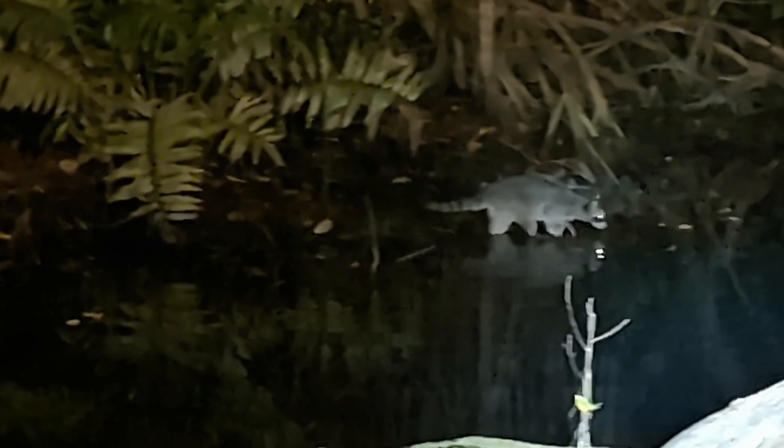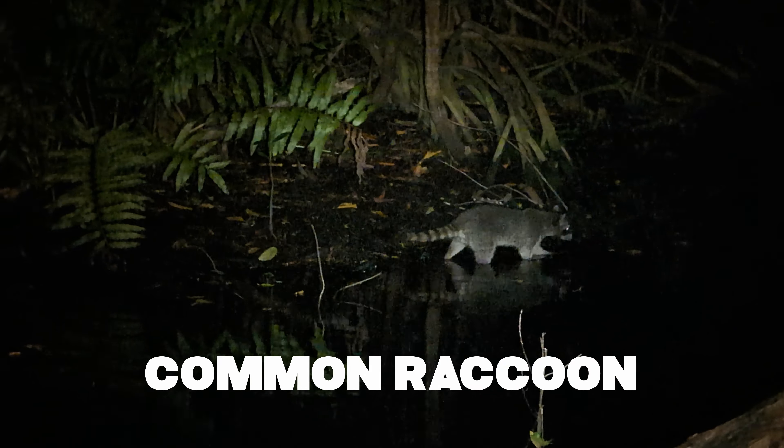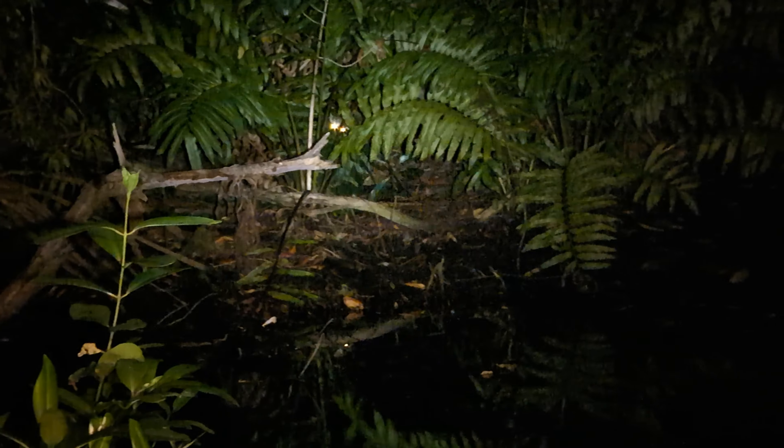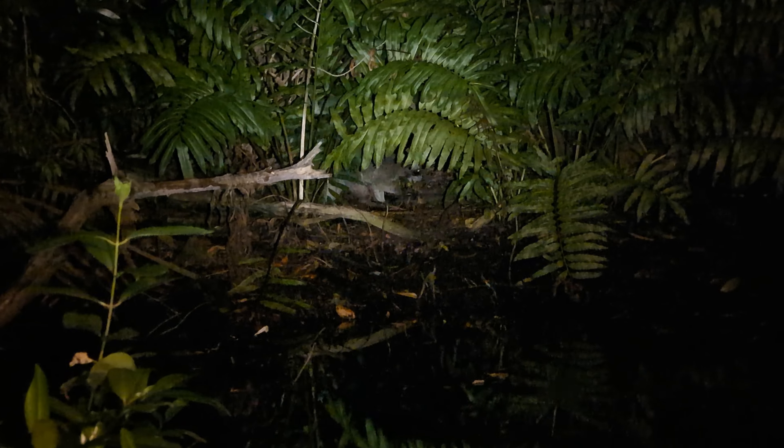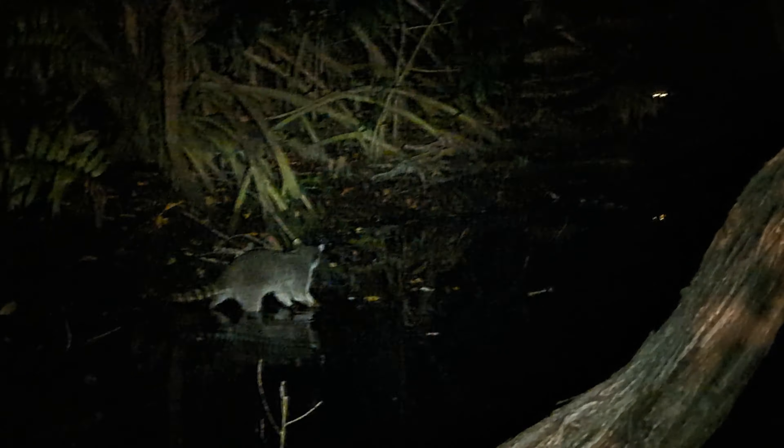It is nighttime now and creatures are starting to come out. We finally have some of those nocturnal raccoons. I believe these are the same type we have in the United States. I think there are two of them — and there's a third. They're going to be looking for things to eat. They might be going to try to catch some fish or shrimp in the water. It's neat to see these guys out at night on the hunt.